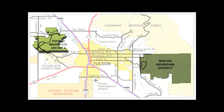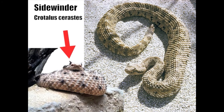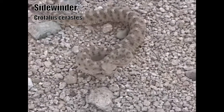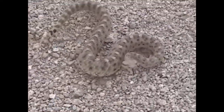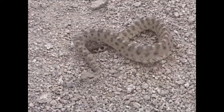Not to be outdone, the west district has its own rattler not shared with the east. This is the distinctive sidewinder, sometimes nicknamed the horned rattlesnake because of the pointed scales over its eyes. This small two to two and a half foot rattler is most noted for its means of locomotion, throwing its body sideways across loose sand or gravel. The sidewinder reaches its eastern range limit at the western edge of Saguaro National Park.